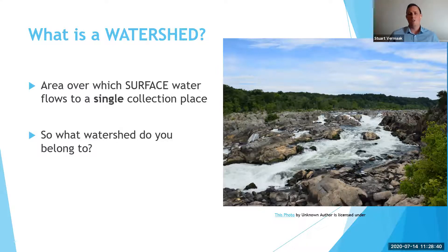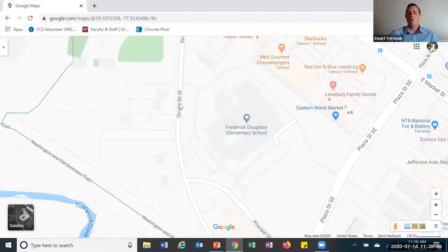So you might be thinking to yourself, what watershed do I belong to? And that's what we're going to look at today. So right here on the screen, we have the example in Loudoun County of Frederick Douglass Elementary School. And we're going to look at how water moves in the environment — that surface water that we spoke about just before — and where it might end up.